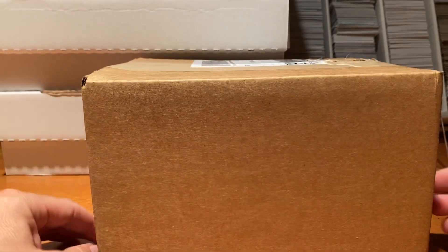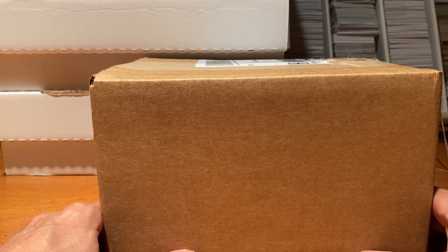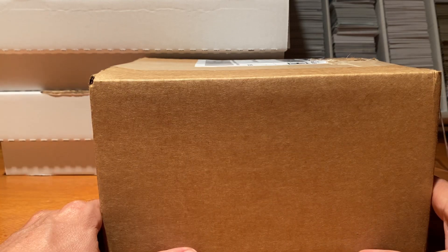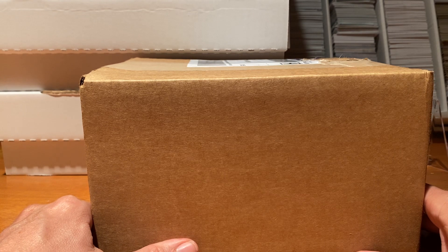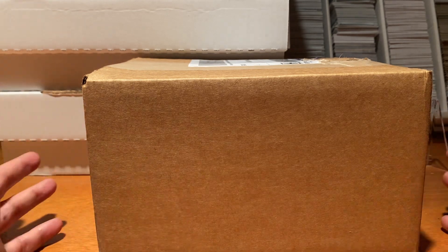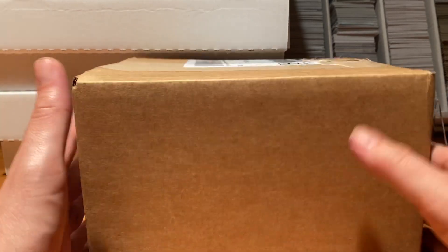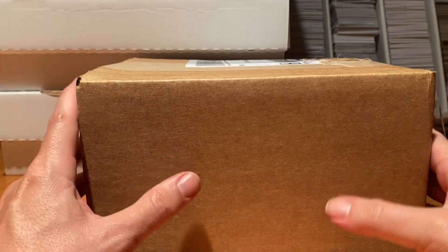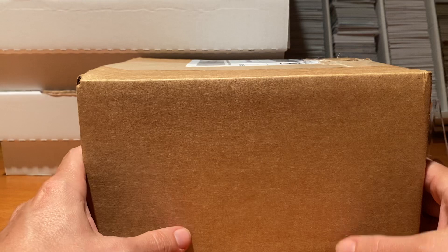All right, we are back for a second unboxing video of the evening. It is June 16th. I just opened two Mosaic Blasters and a Hobby Box of 2020 Bowman. Thought I was done for the evening and then FedEx came and brought me this. So what this is, is my first order of the Topps 2020 series.